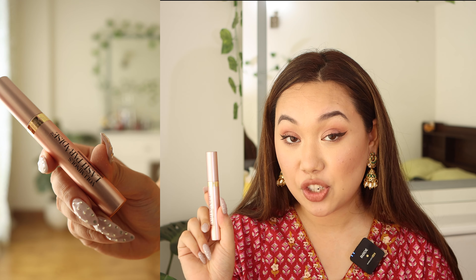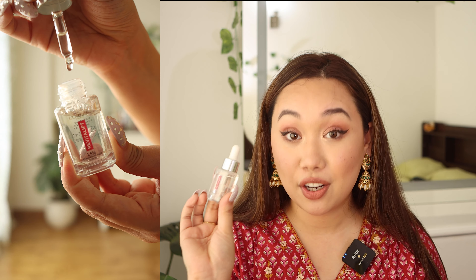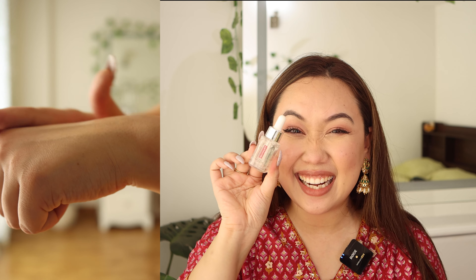Next up are two restocks. The first is the L'Oreal Lash Paradise Mascara — I've raved about this in previous videos. I ran out and really wanted to restock it. It genuinely gives competition to so many high-end mascaras. I love my high-end mascaras but this is a very tough competitor. Another product is the L'Oreal Revitalift Hyaluronic Acid. This is a tiny little bottle and I actually keep it in my handbag.